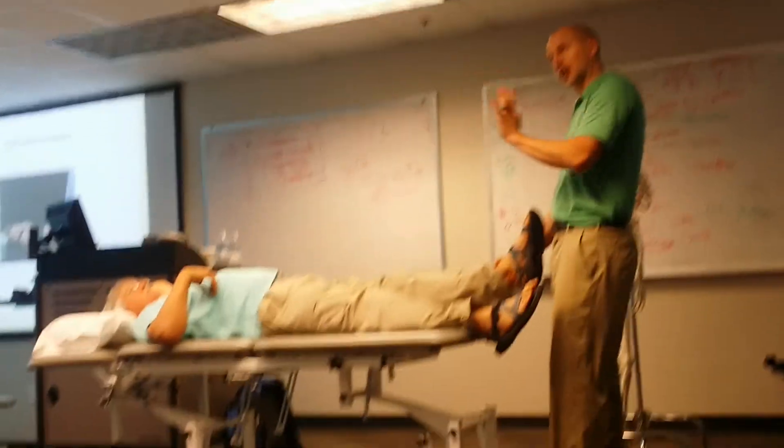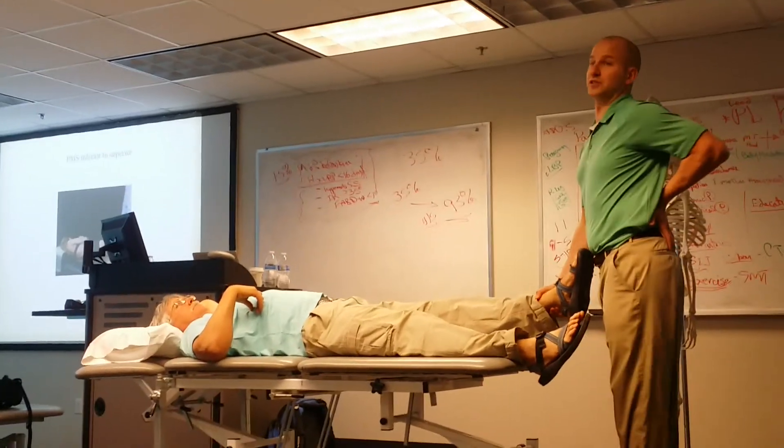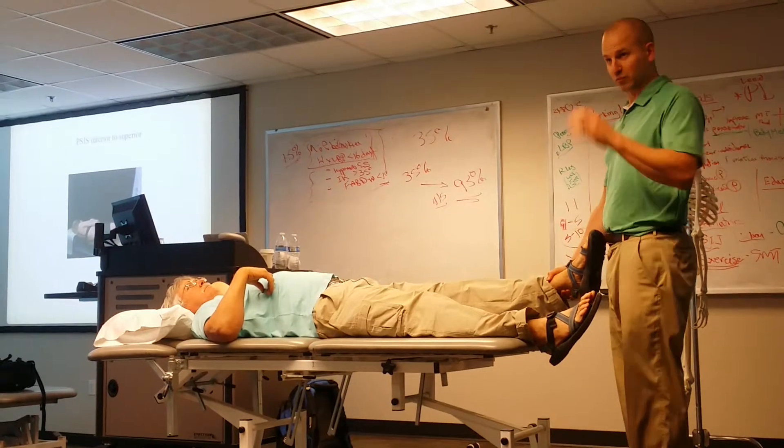Now, osteopathic folks talk about upslips — so somebody steps off a curb, jolts their pelvis into a relative upslip position relative to the sacrum.